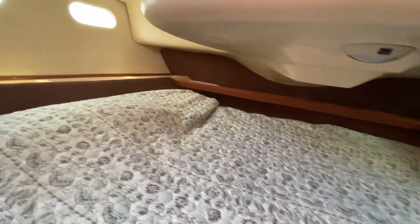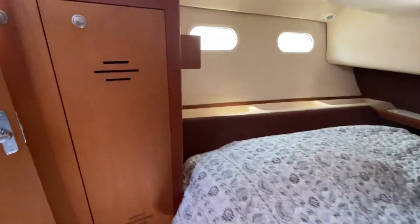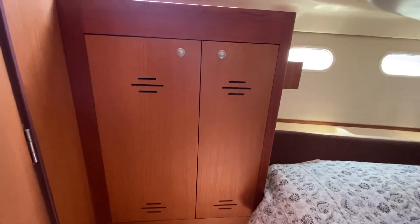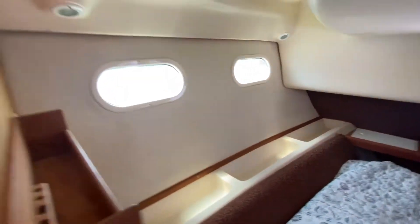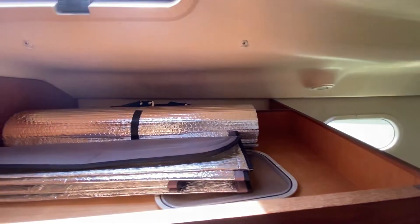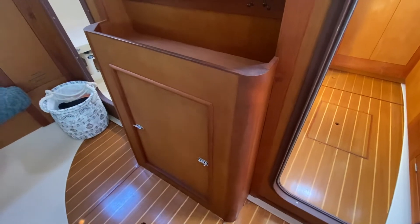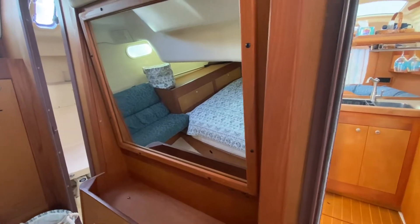There is plenty of light, and behind this door a double closet as well, with plenty of storage on the side of the bed — a tall compartment and above the cabinetry as well. Again, access to the engine from this side, so completely accessible all the way around. There is also a glass mirror.